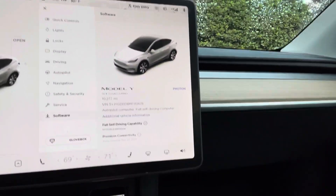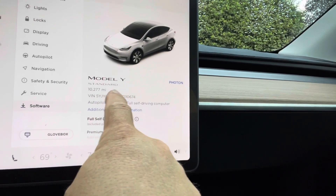Hey everybody, it's Roger with Roger's Review and TreeLife Tree Service. Today we're going to be going over the Model Y 10,000 mile review.